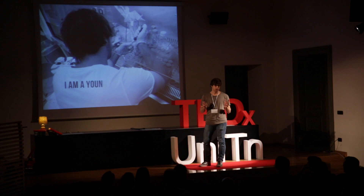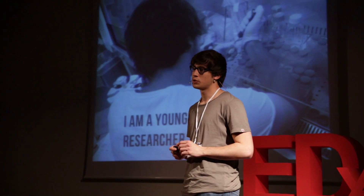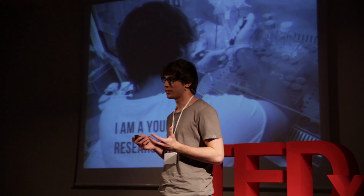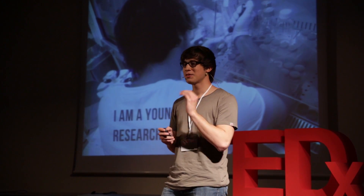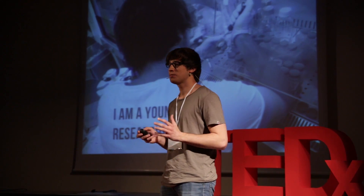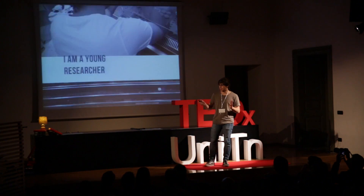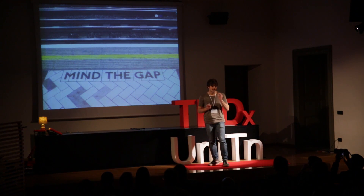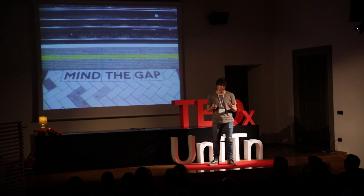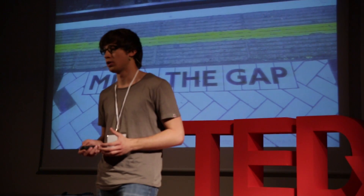If you are a researcher — that's me — if you are a researcher, when you're 22, you're most likely to be still working for some superior of yours, which means that at 22 you're probably not going to be working on your own project. So as you can see, there's a gap here. When you are at your creative best, you're not completely enabled to express your creativity, and a lot of potential might be going to waste because of this.